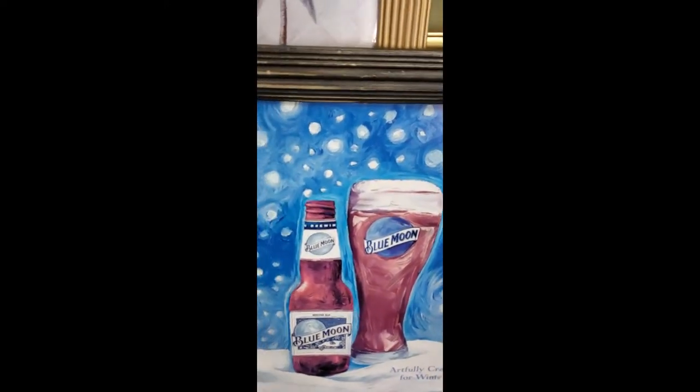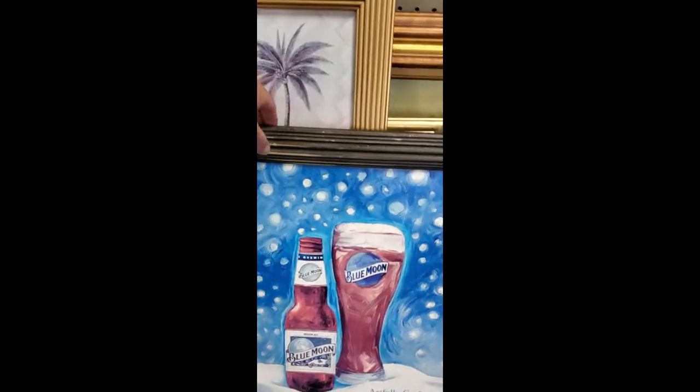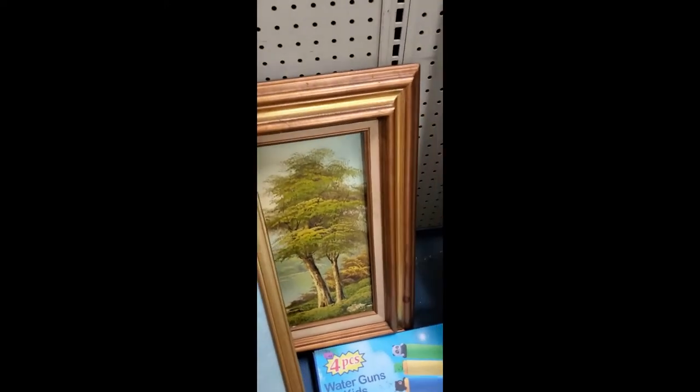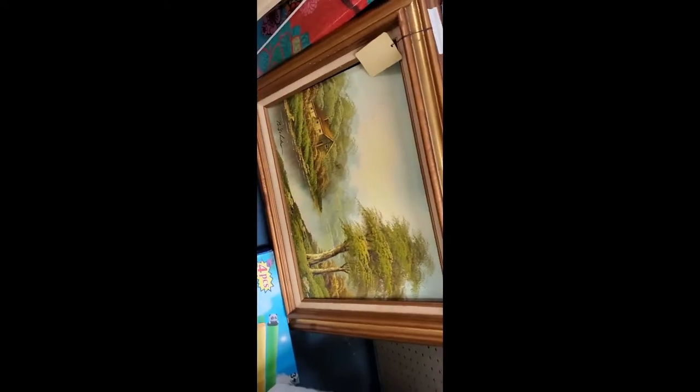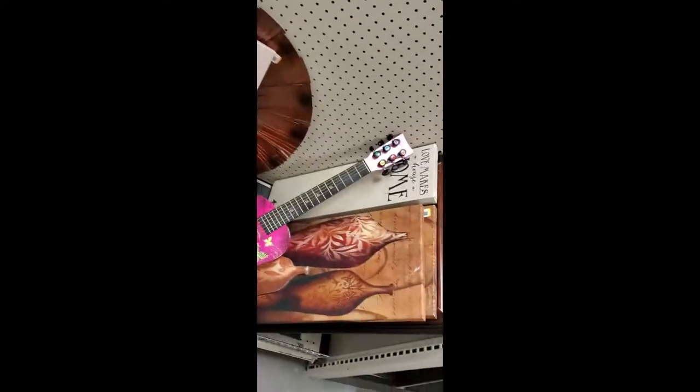Check this out — it's just a print, Blue Moon. I remember when that stuff first came out. I like it, it's not bad. There's also a Skippy thing — kind of cute, not for me — and a little guitar, pretty cool.